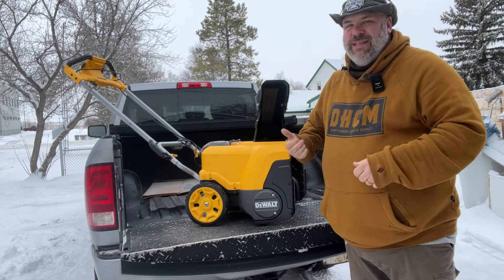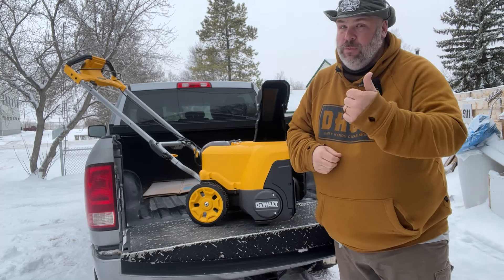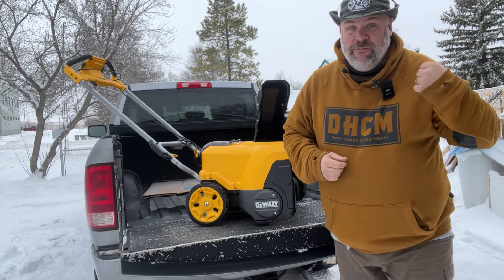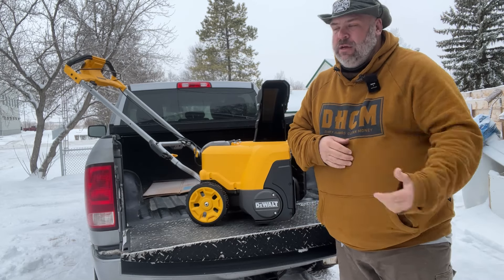Hey guys, Toolman Tim here. Today we're going to take a look at the cordless DeWalt snowblower. Is it worth the steep price? Who's this designed for? And I'm going to share with you my surprising results after finally getting my first real snowfall here on the prairies in Canada. So let's take a look.